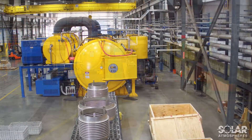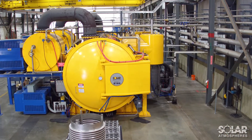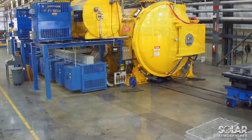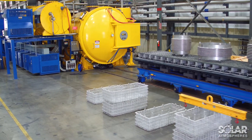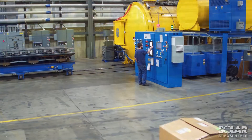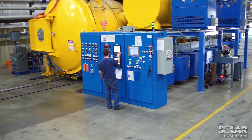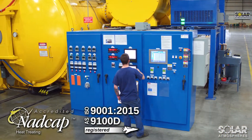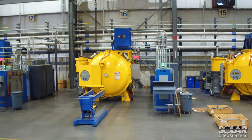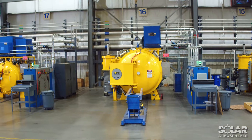Our larger equipment enables us to offer competitive pricing for large volumes of work, as well as help our customers reduce the need to maintain multiple records due to numerous furnace cycles. Each furnace is equipped with advanced microprocessor controls and is meticulously maintained in accordance with NADCAP and AS-9100 standards, enabling us to meet the most stringent processing requirements from the first lot to the last.